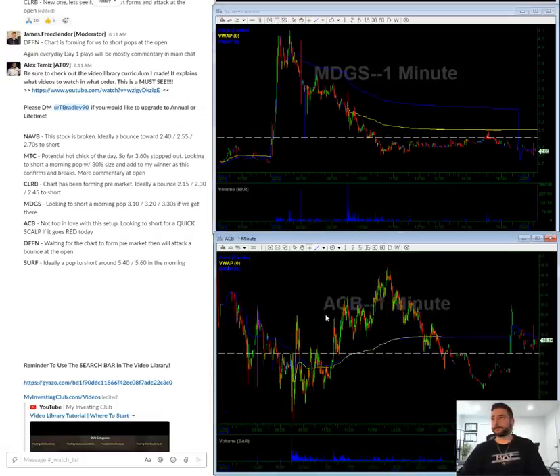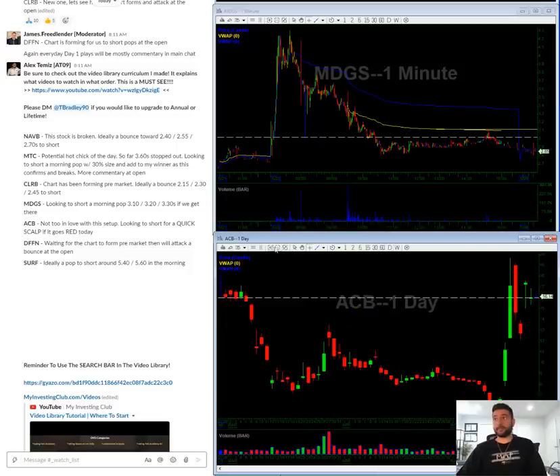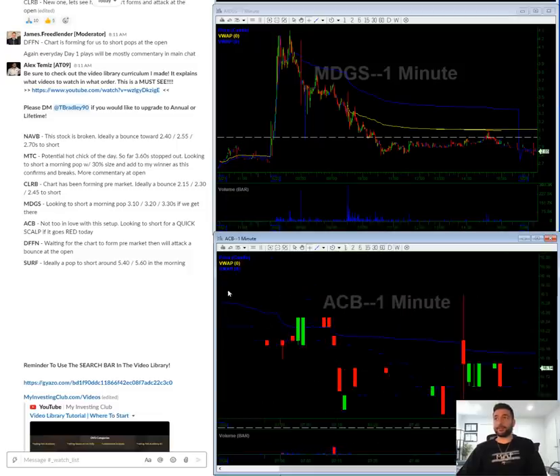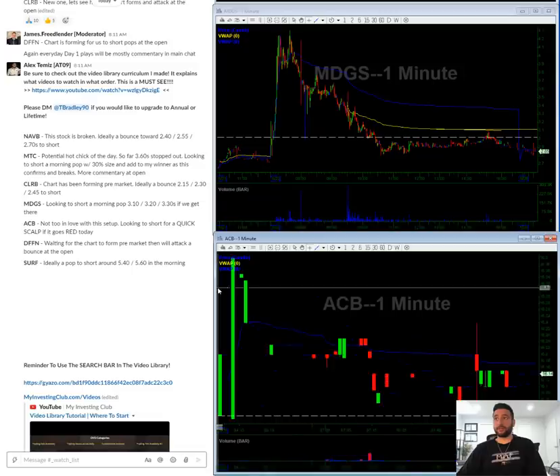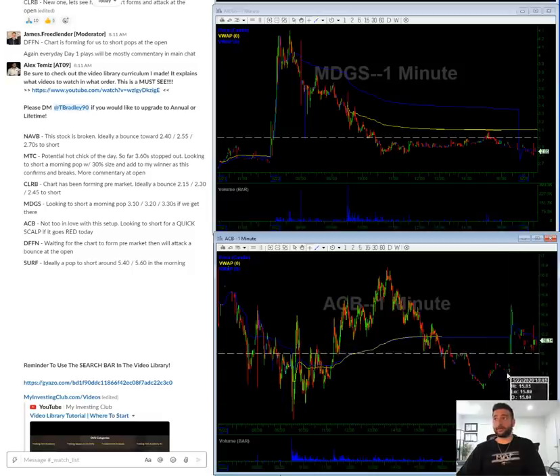ACB — nothing that I love about this setup. Honestly, I'm just looking for a quick scalp. If it goes red, what I've noticed is that when it goes red it likes to tank a little bit and then rebound. Hopefully short at 16, cover at 15.80, and be done with it. I don't want to get too cute and get stuck, because it has range and likes to bounce during zombie times around 10:30.